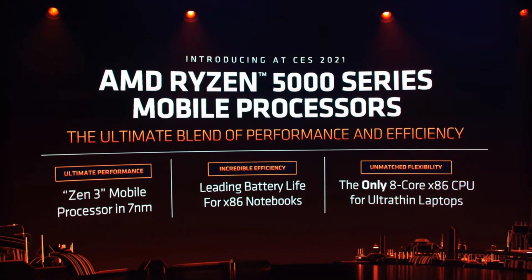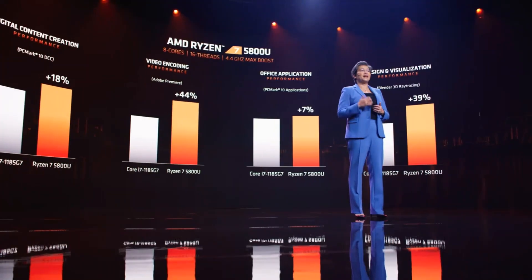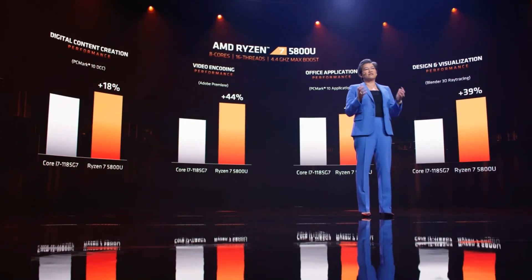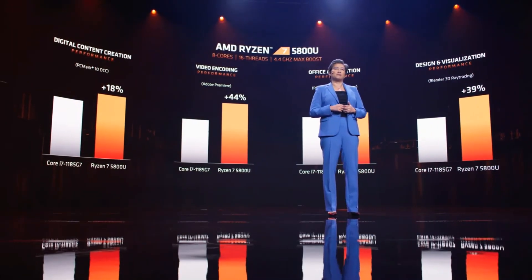AMD is the only company with an 8-core x86 processor for ultra-thins. The AMD Ryzen 7 5800U is our best ultra-thin notebook processor. It has 8 cores, 16 threads, with a boost up to 4.4 gigahertz, all while operating within a 15-watt thermal design that's required for these ultra-thin notebooks.